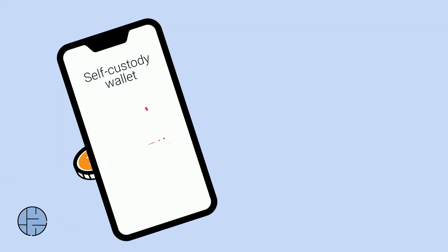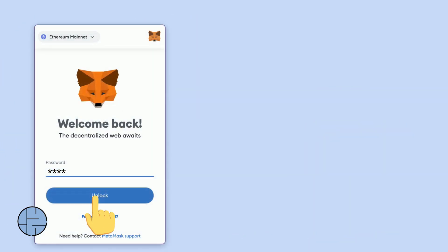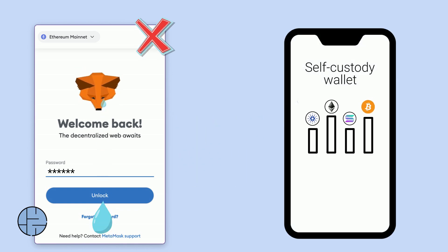Self-custodying your crypto eliminates the risk that an exchange will mishandle your funds or go out of business. If a company like MetaMask shuts down, you can just move your secret recovery phrase to another wallet.